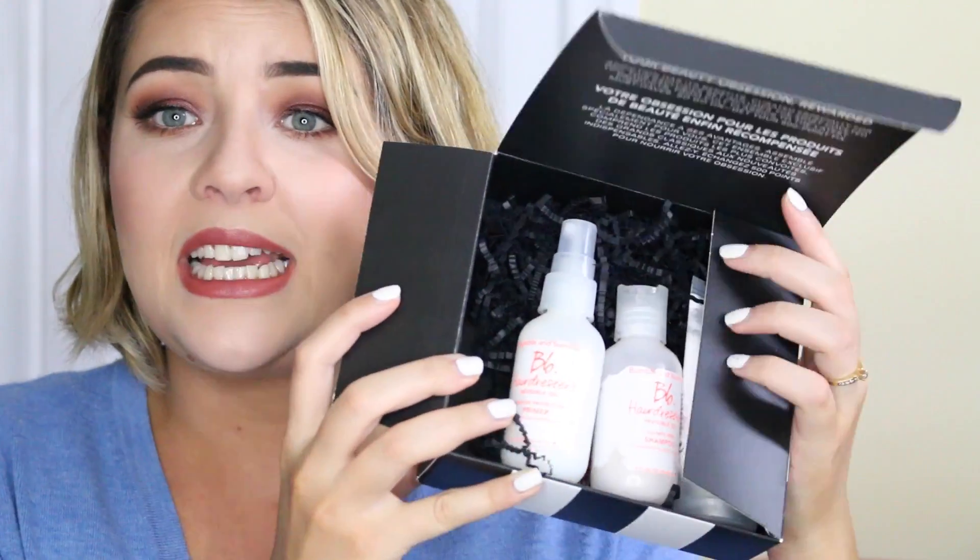My next 500-point perk and last thing in this haul was the Bumble and Bumble Invisible Oil perk. It's heavy and contains some really decent-sized products: shampoo and conditioner which I've been using for the last two wash sessions and really like, a primer spray you apply all over your hair before heat styling, and a little sample of the Invisible Oil hair oil. The oil is quite nice and doesn't leave my hair as heavy or oily as my Redken oil.